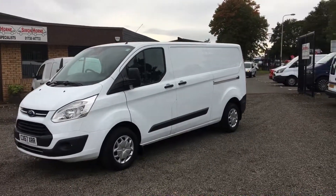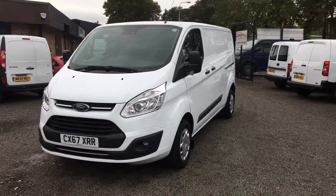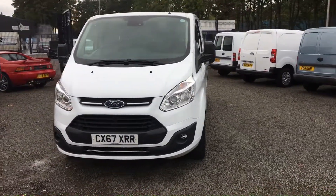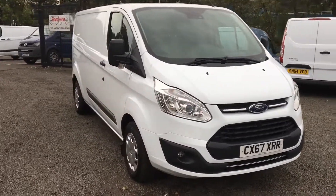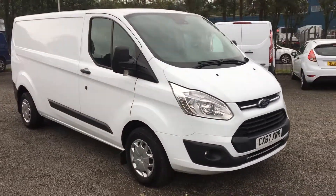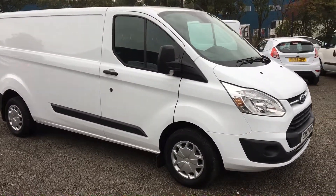Hi folks, I'm Simon Horne. I'd like to take a couple of minutes and show you around a November 2017, 67 reg, Transit 290 L2, 2 litre, 2 DCI, 130 PS, trend model.